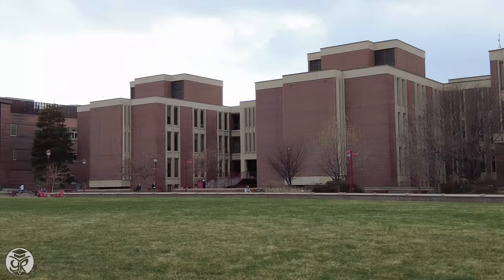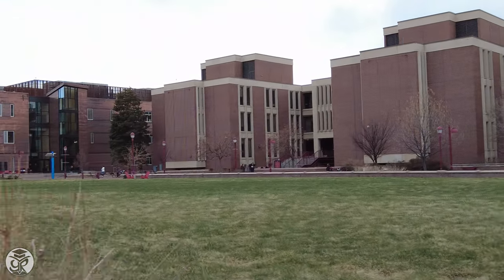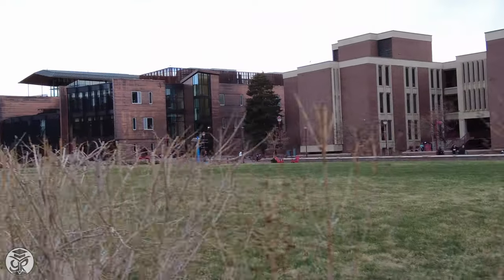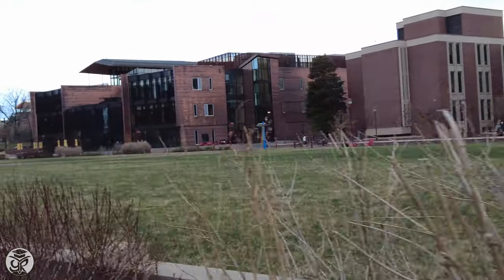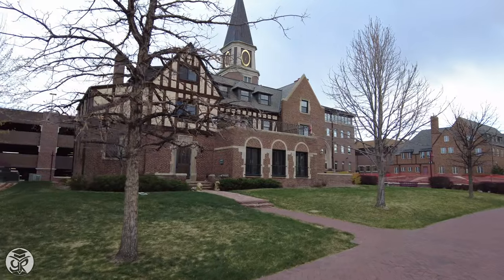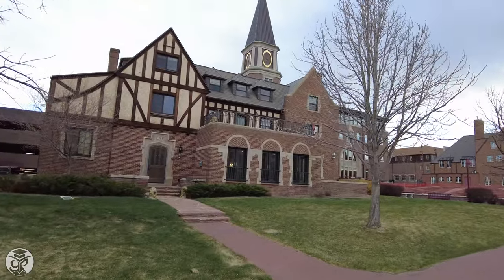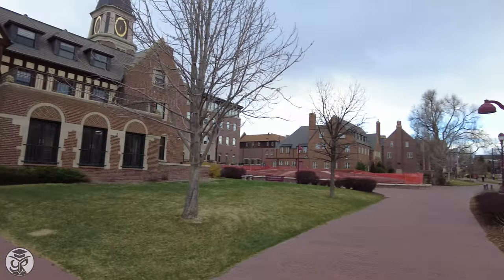Lying at the heart of the university is the campus green. And across it, behind Sturm, is the Driscoll Student Center. On our side, you'll find the Rickettson Law Building of the university's Law School, as well as Greek Life Housing.